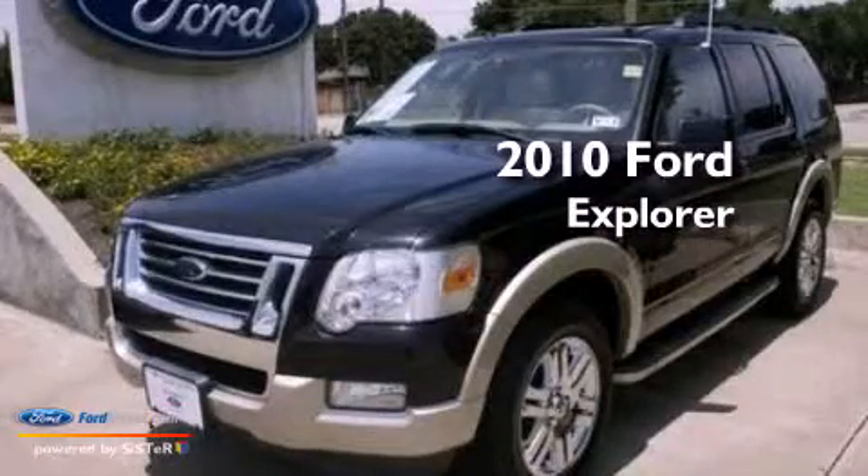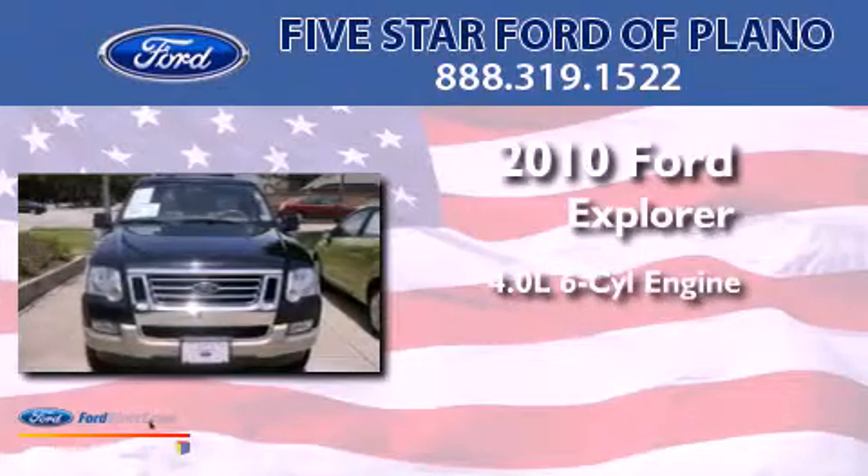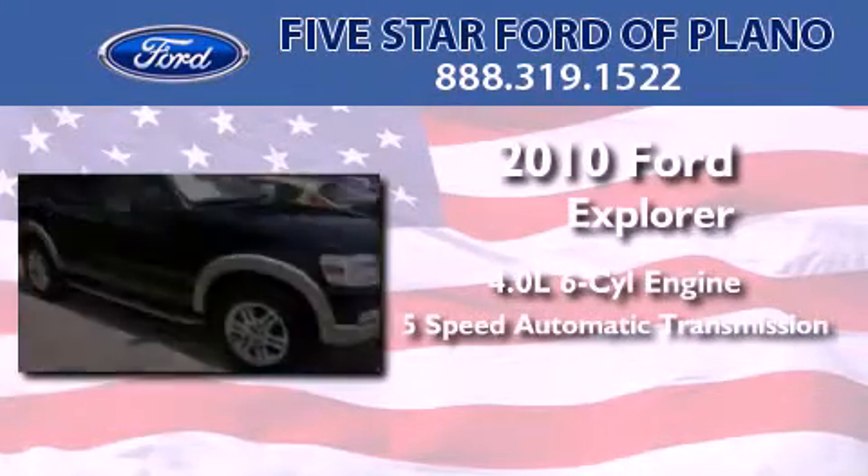This is a certified pre-owned 2010 Ford Explorer. It features a 4.0-liter six-cylinder engine and a five-speed automatic transmission.